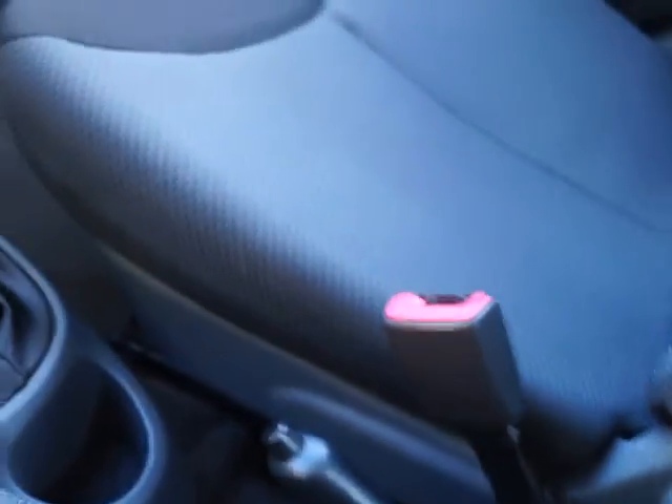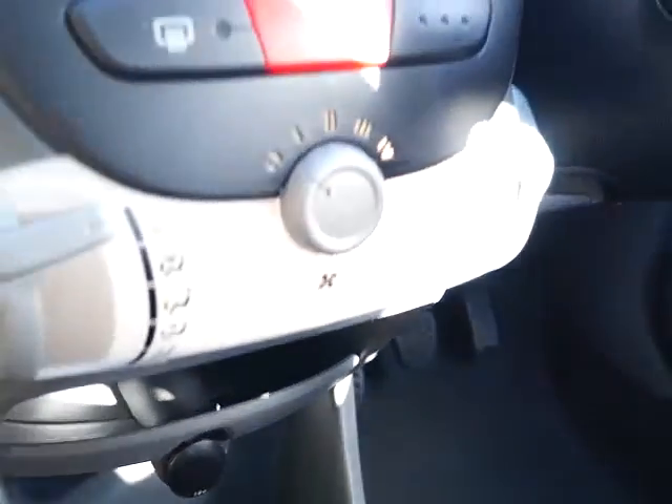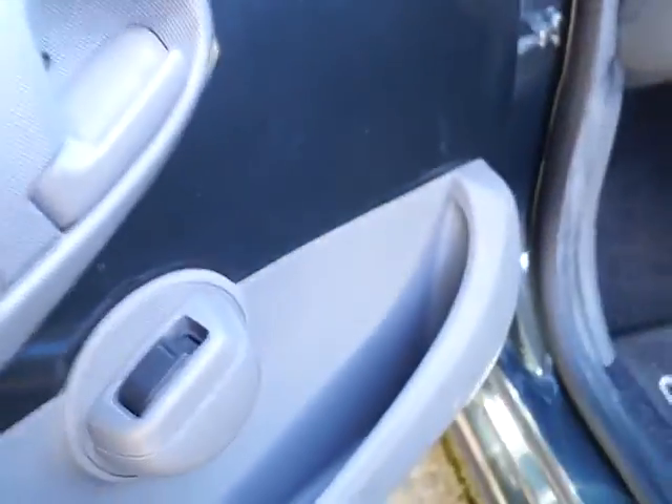Cloth seats with a pattern centre, side airbags, seatbelts and very large headrests, centre storage, cupholders, a power outlet, heater, a CD radio, passenger airbag, a parcel shelf and storage in both front doors.